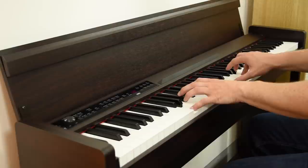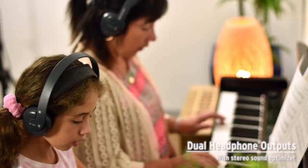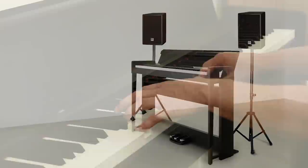And when you're not playing the piano, you can use the C1 Air as a powerful Bluetooth speaker system for music playback. The dual headphone outputs feature a stereo sound optimizer that gives extra realism when using headphones. Using the audio output, the C1 Air can be connected to speaker systems for performing in larger venues, and there are MIDI features that allow you to connect to other instruments and computers.